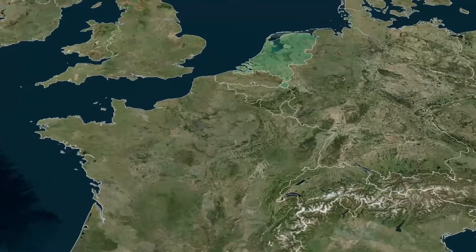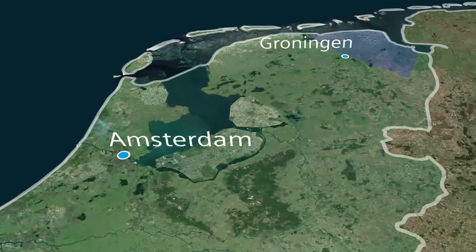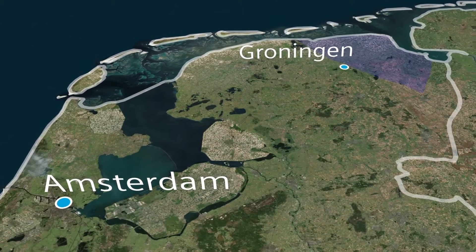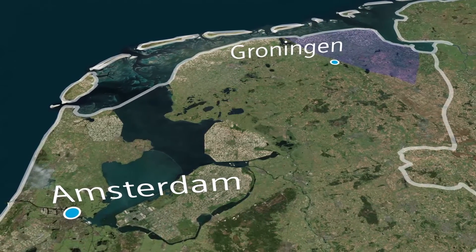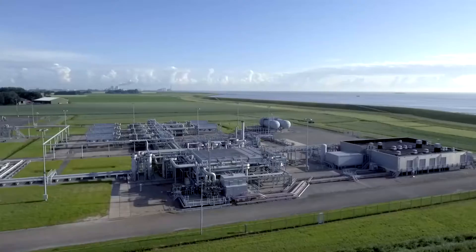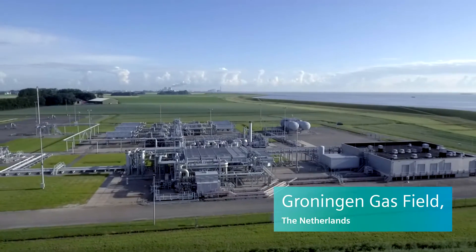The Netherlands is one of the top 10 gas-producing countries in the world, with an annual production of 71.35 billion cubic meters of natural gas. Our pilot customer NAM produces gas in Groningen. The Groningen gas field is the largest in Europe, with 20 stations extracting gas from the ground.